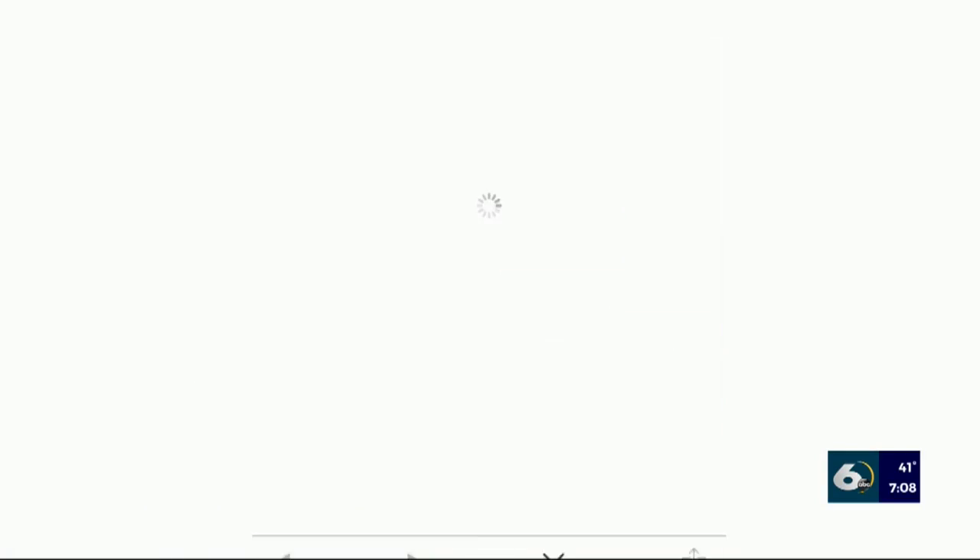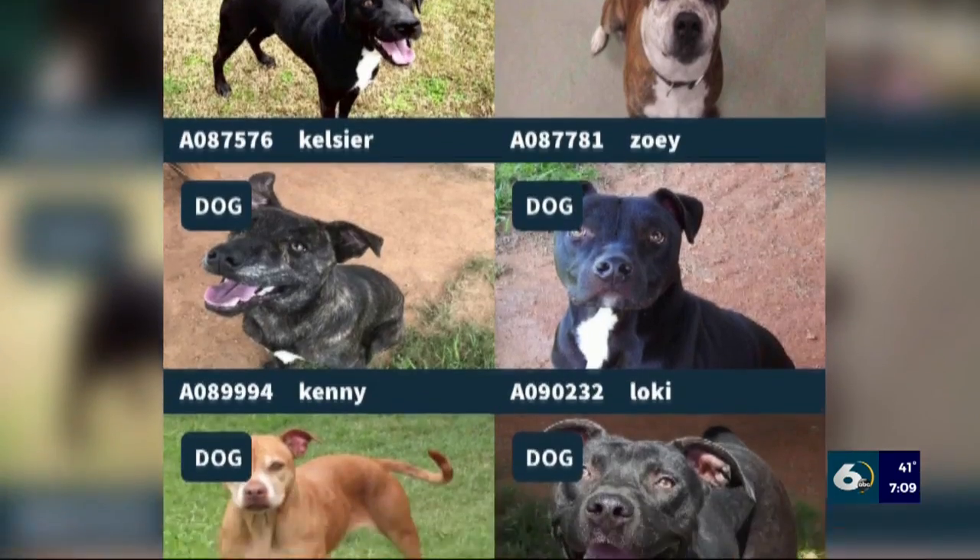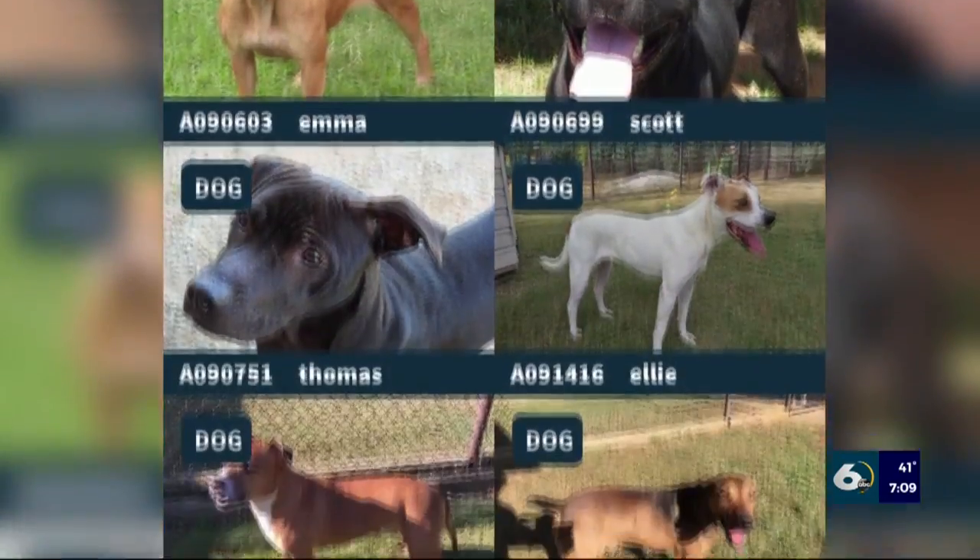You want to pay your water bills? Check. See community events? Check. And if you want to find a lost pet or adopt an animal, you can do that too.